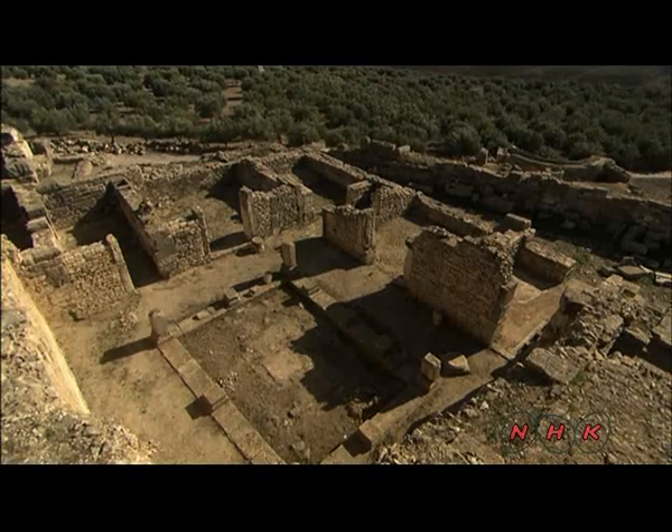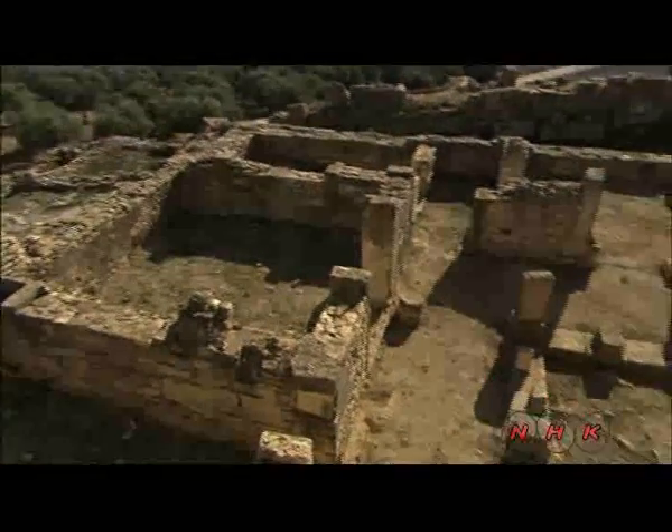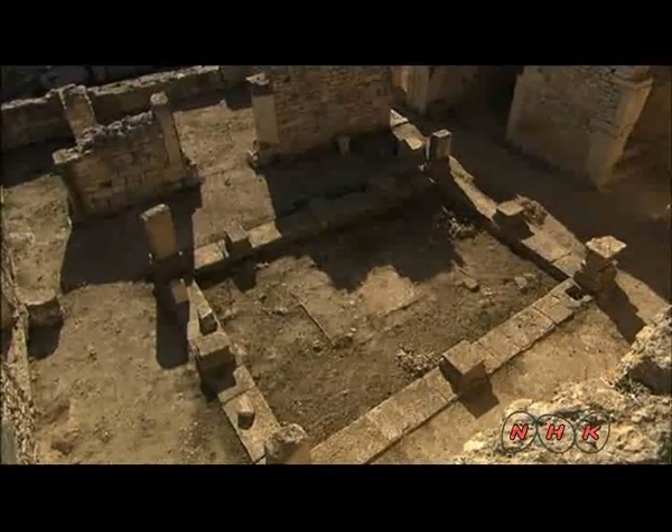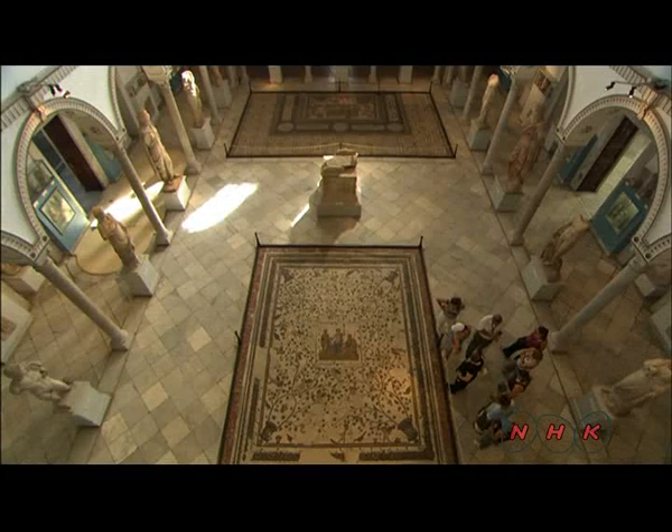Full-scale excavation by French archaeologists began in the early 20th century. These are the remains of a noble's residence. The archaeologists uncovered spectacular mosaic work here. It was removed and is now on display in the Bardo Museum in Tunis.